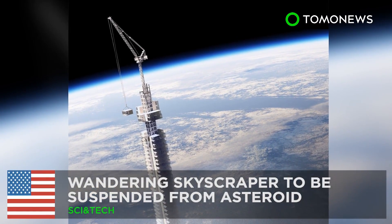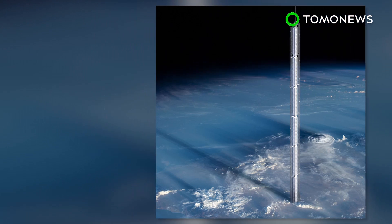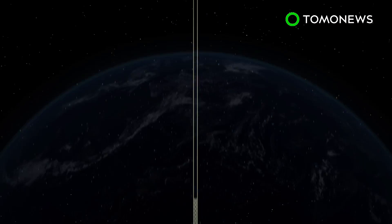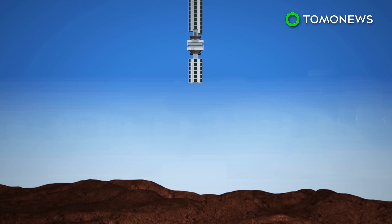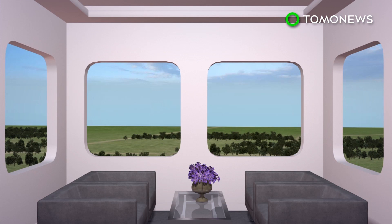Prepare to get your mind blown. There's a bizarre new plan for what could be the world's tallest building, and it's literally out of this world. Instead of being built from the ground up, this futuristic skyscraper will be hanging down from the heavens. Analemma Tower is the brainchild of a New York City design firm. It consists of a tall tower suspended via cables from an asteroid that's been repositioned to orbit the Earth. The wandering skyscraper would be in a geosynchronous orbit, tracing a figure-eight path on its daily loop across the northern and southern hemispheres.